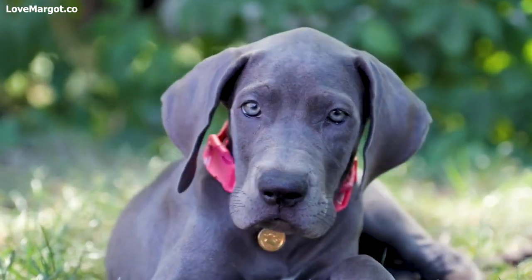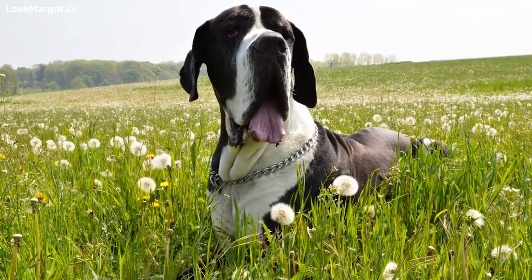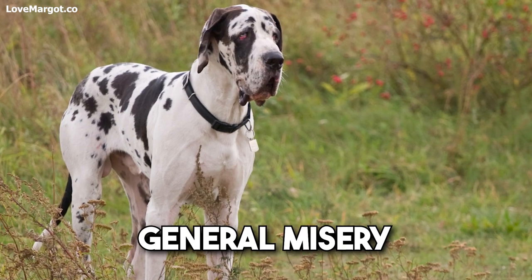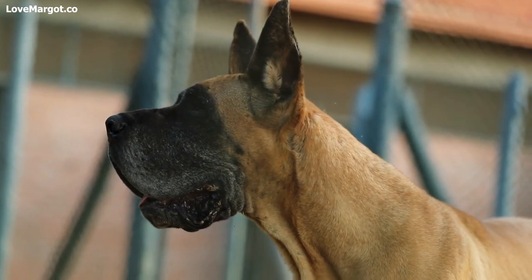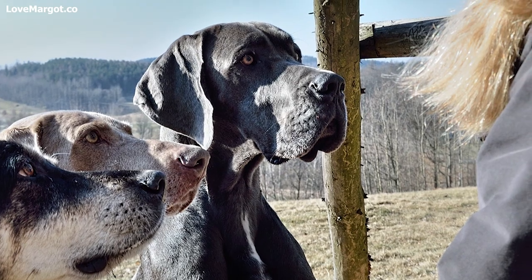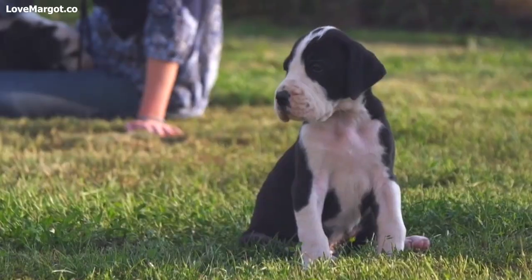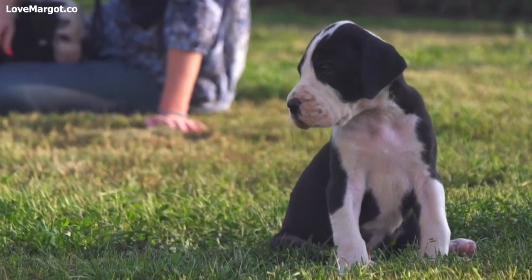It's that time of year again when the flowers are blooming, the sun is shining, and the allergies are in full force. For Great Dane owners, this means a lot of scratching, itchy eyes, and general misery. But don't worry, we're here to help. In this video, we will discuss the types and symptoms of allergies, available treatment options, and some prevention tips for surviving spring allergies with your Great Dane.